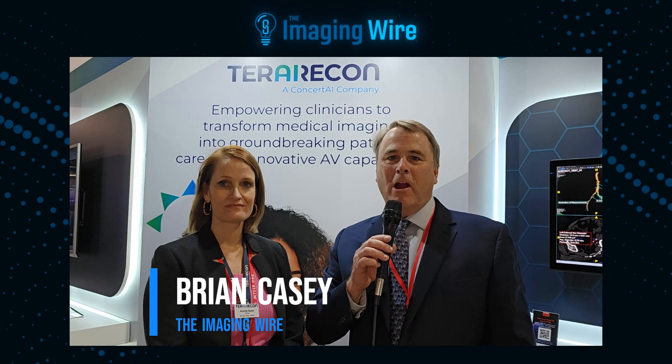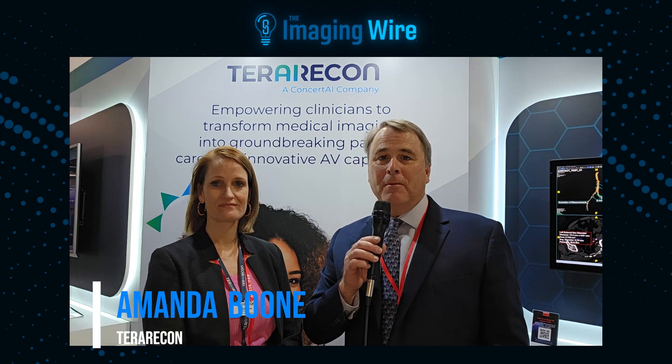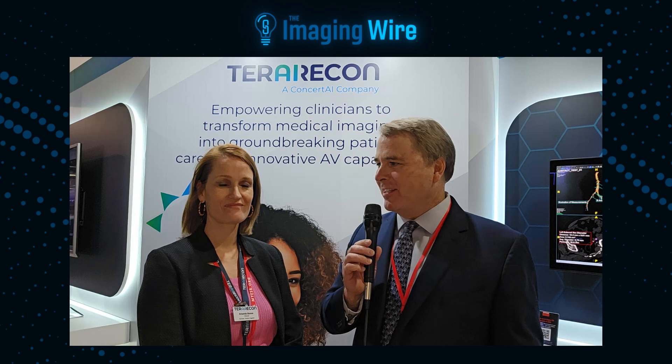Hello, this is Brian Casey of the Imaging Wire. We are here at the 2024 meeting of the European Congress of Radiology, and we are here with Amanda Boone of TerraRecon. She is Manager of Clinical Customer Success outside the US for TerraRecon. Amanda, thanks for being with us today.